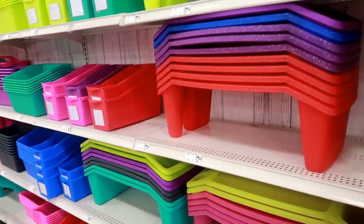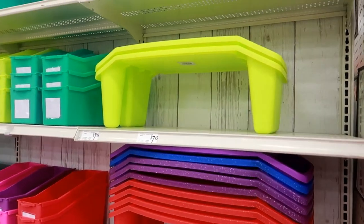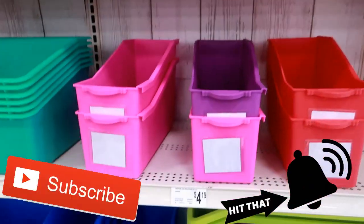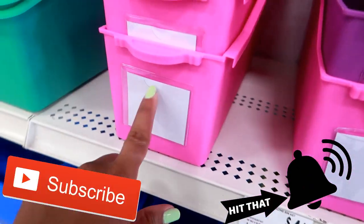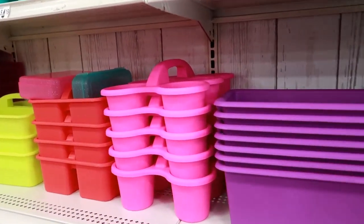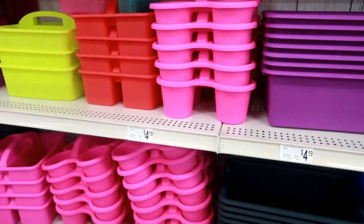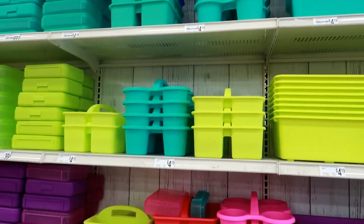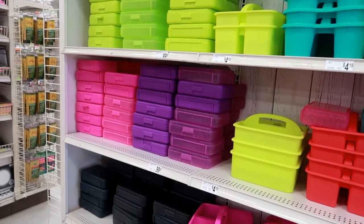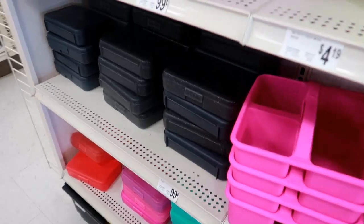Around this corner you got those — what are those called again — lap tables for $7.49. They got all colors. These little bins for $4.19, and they have a slot for you to write something on. Oh, I like this caddy — I like that a lot for $4.19. I love how they have all these neon colors, or brighter colors. The yellow is neon. All kinds of pencil cases.